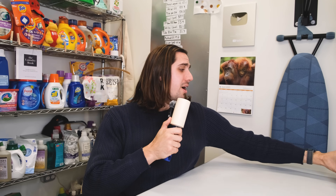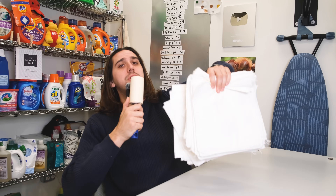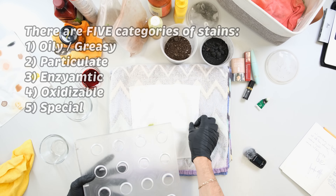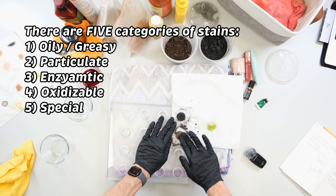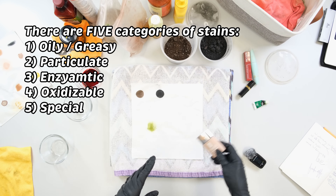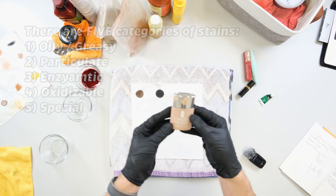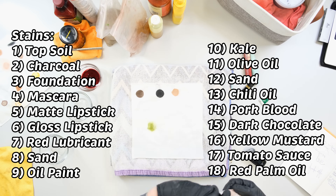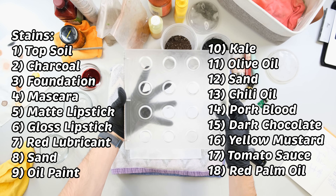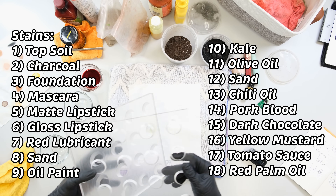First, we need something to stain. So I buy cotton in bulk and have it cut and sewn into one foot by one foot squares. Most large brands use white t-shirts, however that drives up the cost as I need at least three t-shirts per product. Next, the stains. I use 18 different stains that span five categories to ensure all are represented. Those categories are oily, particulate, enzymatic, oxidizable, and special. Some are easy to apply like foundation; others are annoying like topsoil, which requires a clapper device to ensure the fabric stays taut.